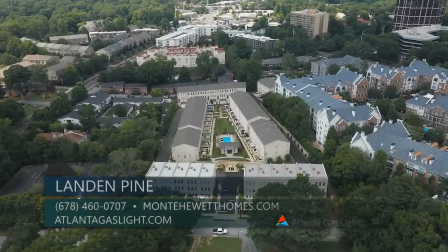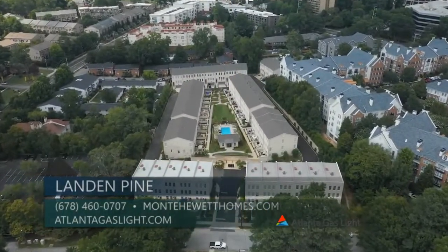Today we are visiting the gated Buckhead townhome community of Landon Pine by Monty Hewitt Homes. Landon Pine is located in the heart of Atlanta's Piedmont Triangle with a walkable lifestyle to popular boutiques, chef-inspired restaurants, all here in Buckhead Atlanta with museums, parks, and more.